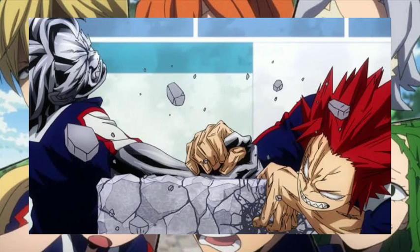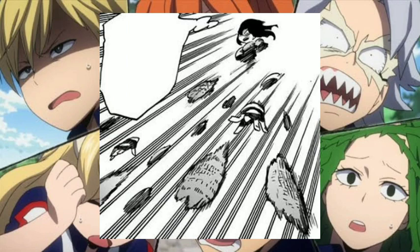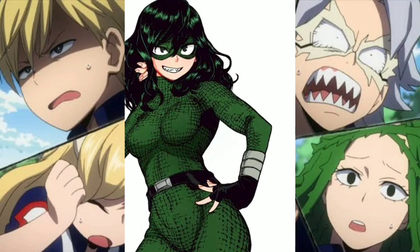Up next is Setsuna Tokage, and her quirk is called Lizard Tail Splitter. Just like a lizard that can split its tail, Setsuna is able to split her body into up to 50 pieces. Each piece can levitate in air and move freely. If these pieces are destroyed they regenerate, but regenerating destroyed parts is very tiring for her, so she tends to recall her parts to conserve energy. She usually uses her quirk to spy and track down opponents, and her costume is made of her own cells, meaning it can regenerate alongside her destroyed body parts.